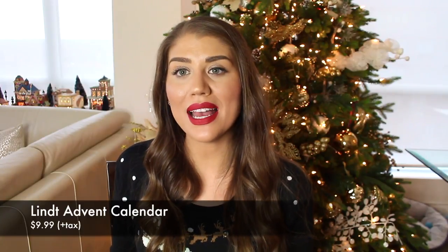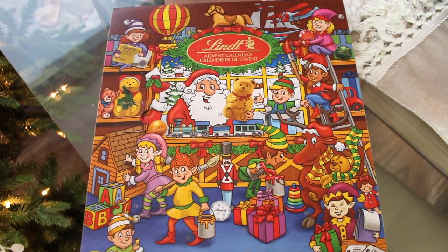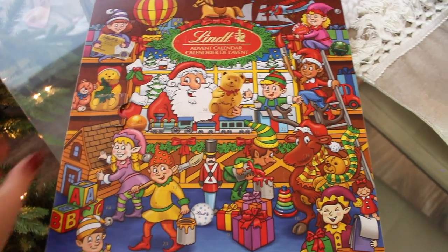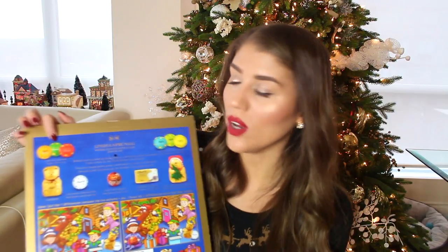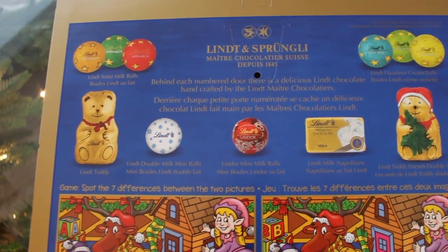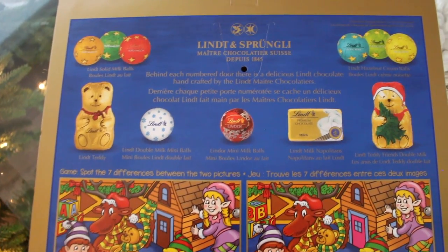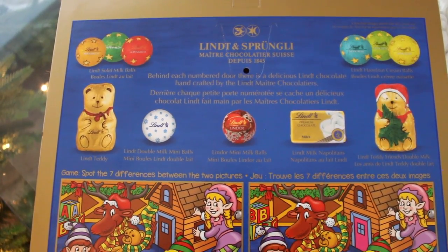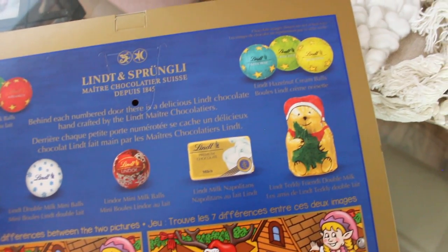Next is a more familiar one you can buy at most grocery stores or drug stores — the Lindt advent calendar. It looks really cute with little Santa Claus and his elves on it. On the back they show you what you're getting: Lindt solid milk balls, the Lindt teddy, Lindt double milk mini balls, Lindor mini milk balls, Lindt milk Napoleons, Lindt teddy friends double milk, and Lindt hazelnut cream balls.